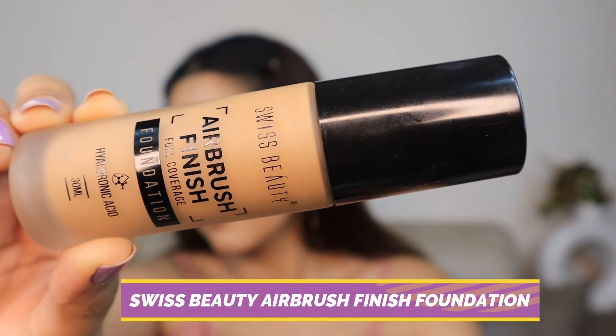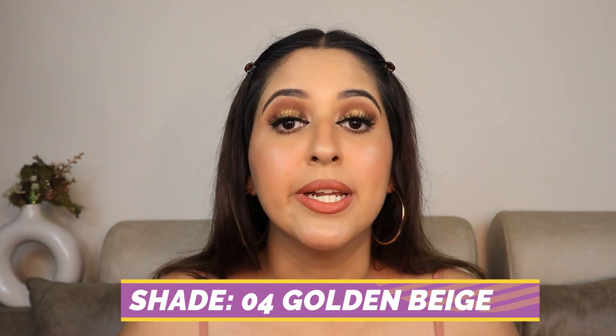The next product I have for you is the Swiss Beauty Airbrush Finish Full Coverage Foundation in shade 04 Golden Beige. This foundation didn't have many shades but I managed to find mine. You can get it if you have a similar skin tone to mine — I'm wearing it right now and it's so good. This foundation retails for ₹499 but you're getting it for ₹349. After using Maybelline Fit Me, this is something I will always go back to.